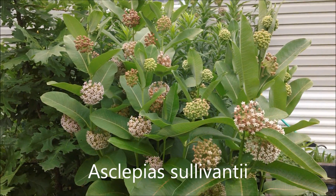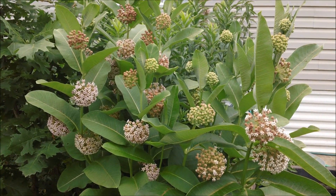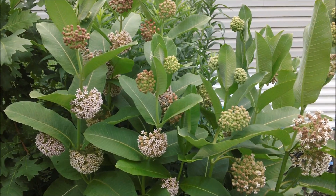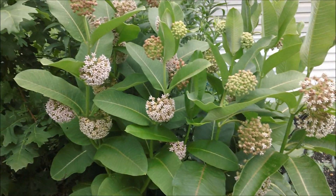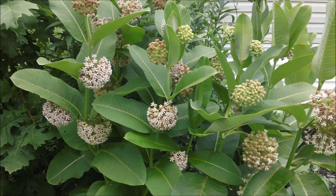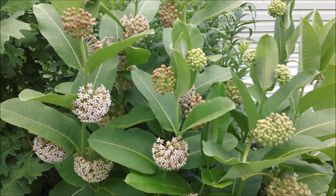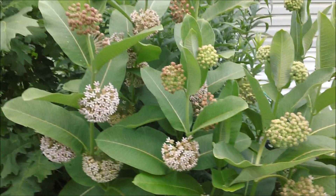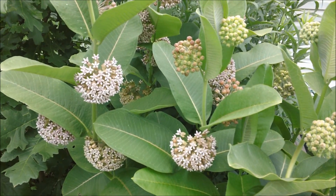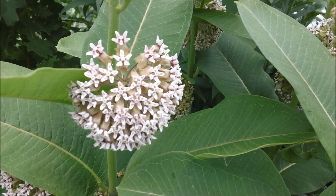I've grown the common milkweed here, but the common milkweed likes to travel from year to year. In other words, it doesn't grow from the same spot year after year — it travels around. That's why I found it to be a not so good species to grow in my garden. But I came up with an alternative that looks almost identical. I got these seeds from Todd County, Minnesota, and this is my focus today.